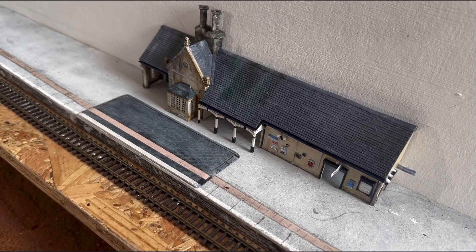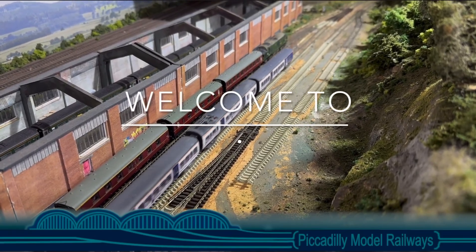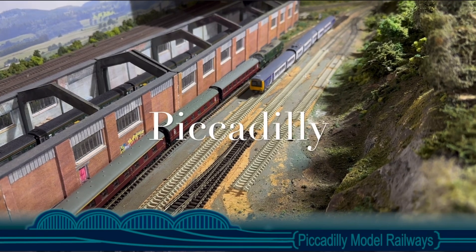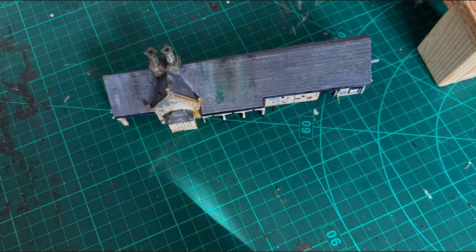Hadfield Station building is complete. What's next? Stay tuned and all will be revealed. Good morning everyone and welcome back to Piccadilly. The building is pretty much done but before I show you that building, it was easier to show you the section I've made for the interior, purely because it's easier to see.